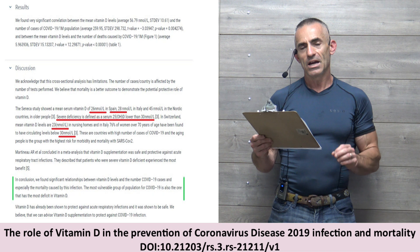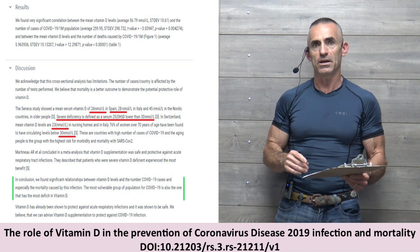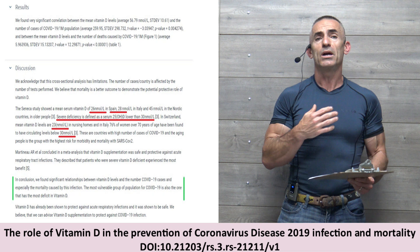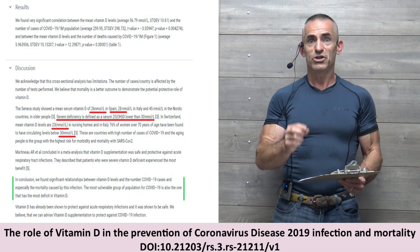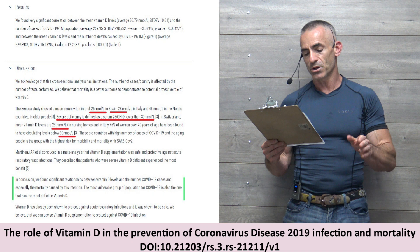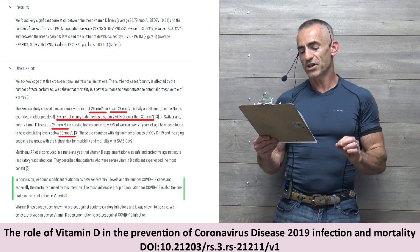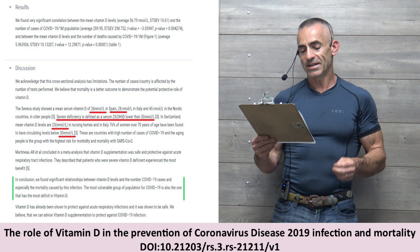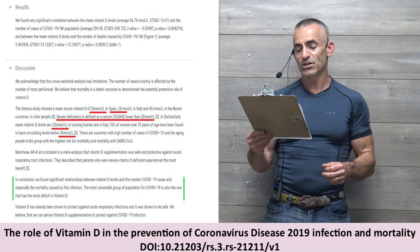Going into the discussion, this gives you an idea of the vitamin D levels in nanomoles. In northern Italy, for example, they don't fortify foods with vitamin D, and vitamin D deficiency is rampant — not just low, but really, really low, severe rickets-type deficiencies. The SENECA study showed a mean serum vitamin D level of 26 nanomoles per liter. In Spain, 28 nanomoles per liter. In Italy, 45 nanomoles, in the northern countries among older people. Severe deficiency is defined at lower than 30 nanomoles. In Switzerland, the mean vitamin D levels are 23. In nursing homes in Italy, 76% of women over 70 have been found to have circulating levels below 30.